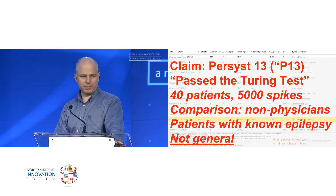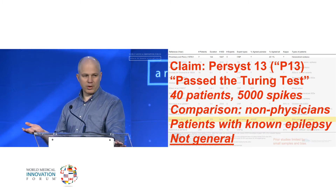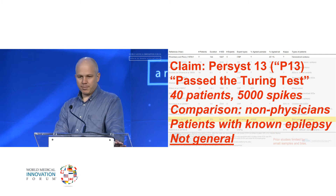But when you look at the paper, it's not convincing. They tested their algorithm on just 40 patients — patients undergoing evaluation for epilepsy surgery, so they had very frequent spikes, making them relatively easy cases. And they compared their algorithm to non-specialists, because it was too difficult to get specialists to score the spikes the way they would need to. If you had to bet, you'd bet it wouldn't generalize — and in fact, nobody really relies on this. We still read these things manually.